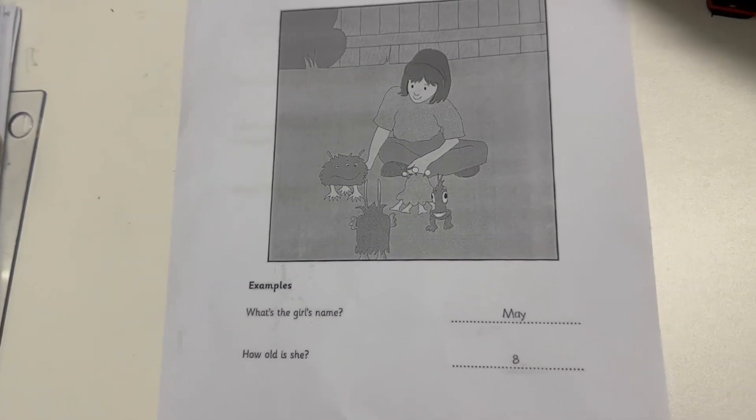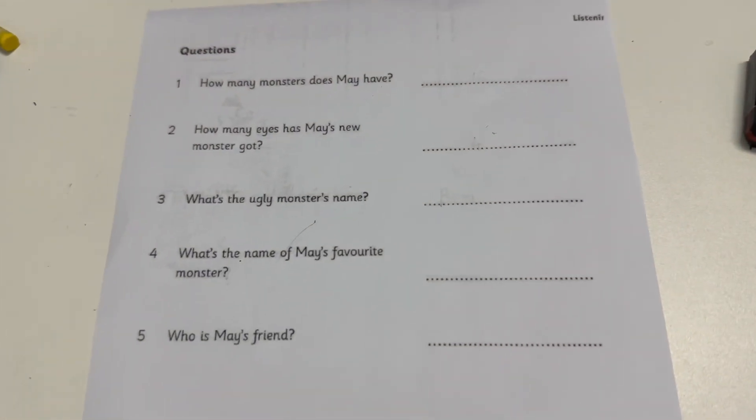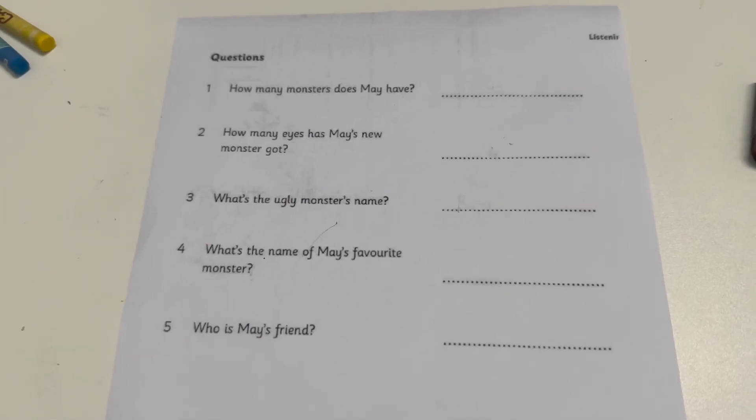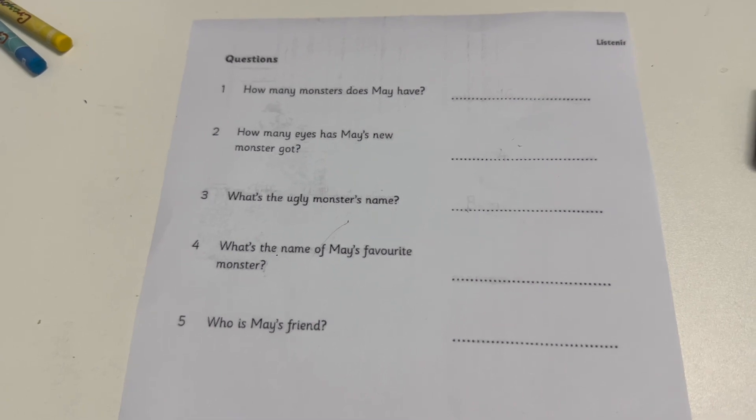Can you see the answers? Now you listen and write a name or a number.